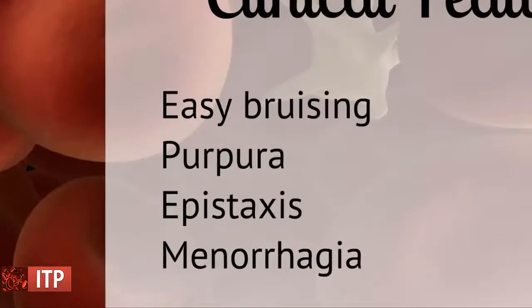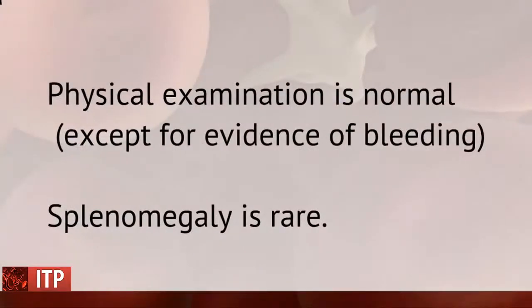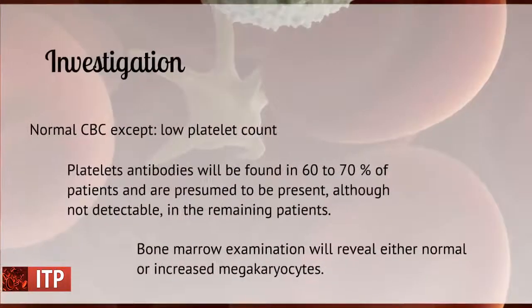Clinical features include easy bruising, purpura, epistaxis, and menorrhagia. Physical examination is normal except for evidence of bleeding. Splenomegaly is rare. Major hemorrhage is rare and is seen only in patients with severe thrombocytopenia.